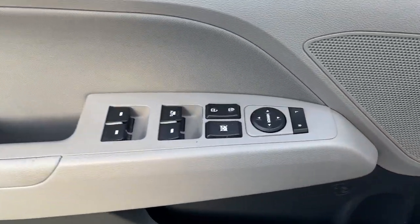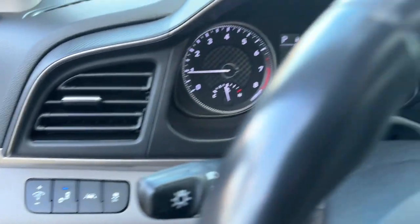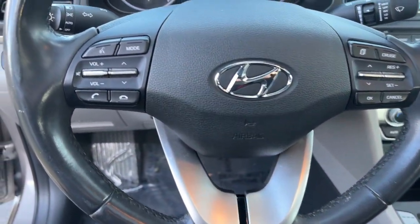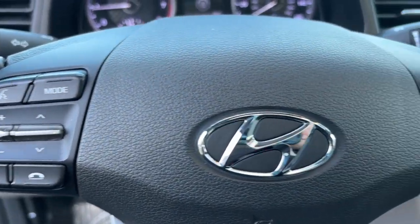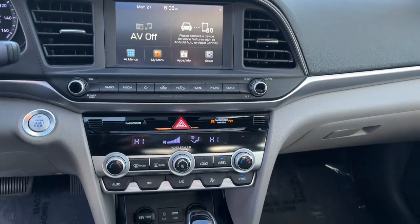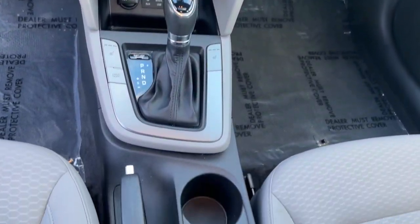From its sculpted modern looks to its refined ride and tech-savvy approach to safety and infotainment, this compact sedan represents an exceptional value. Get the refinement you deserve when you drive away in this stylish Elantra. Our team will give you an outstanding test drive experience. Stop in today.